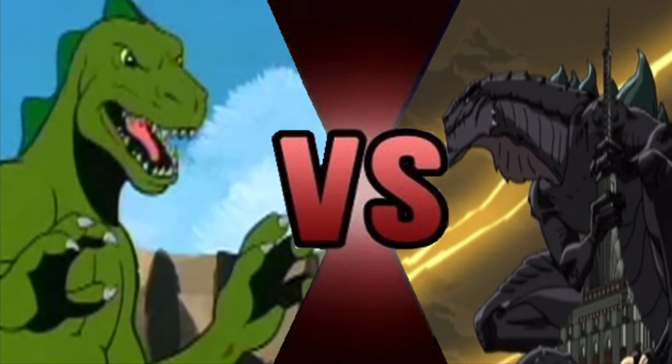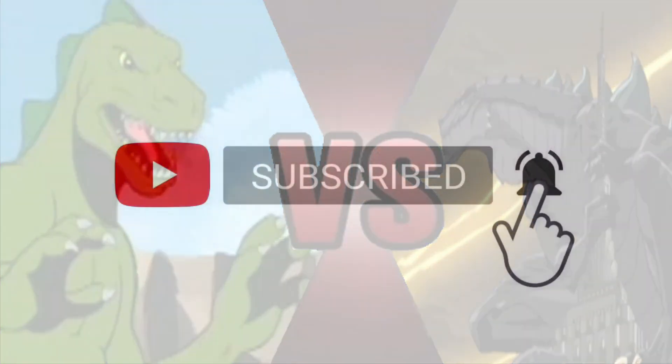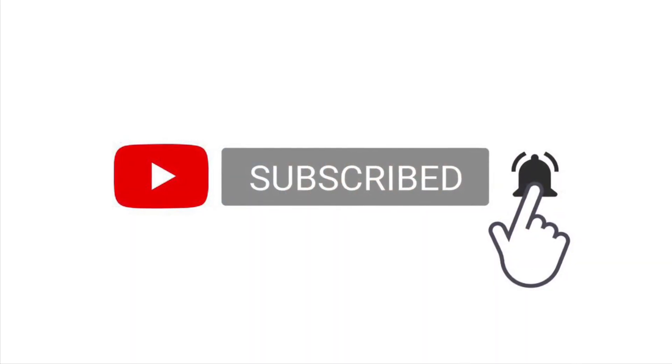I'm definitely gonna try to upload more videos quicker for you guys, but I'll see you guys in the next topic, discussion, and video.